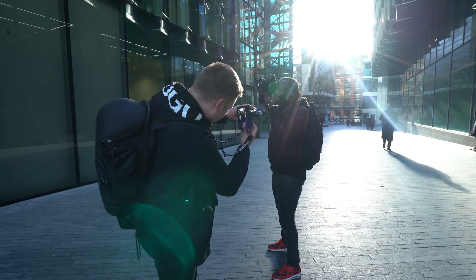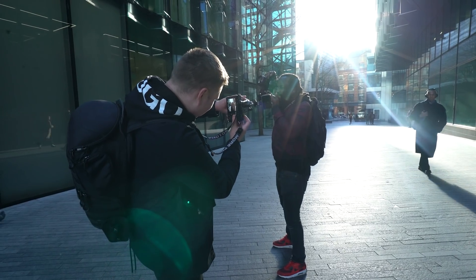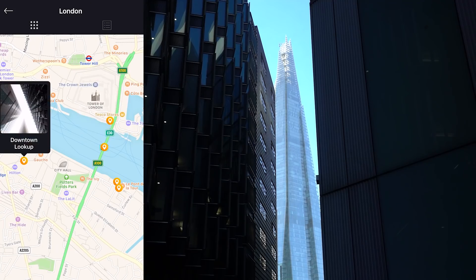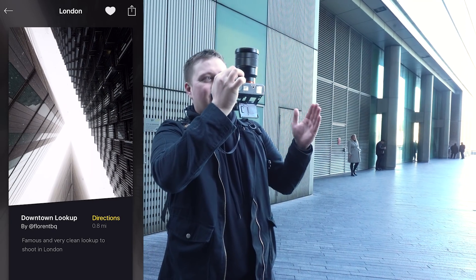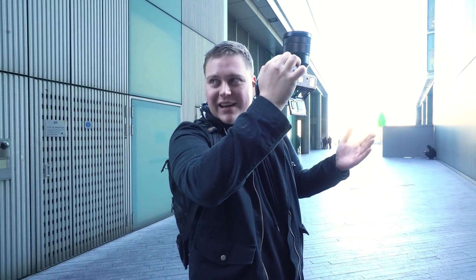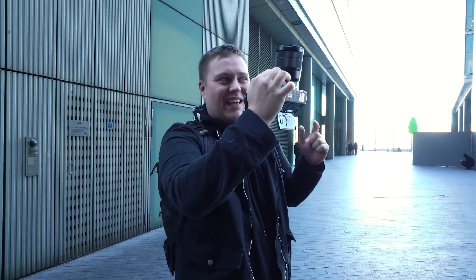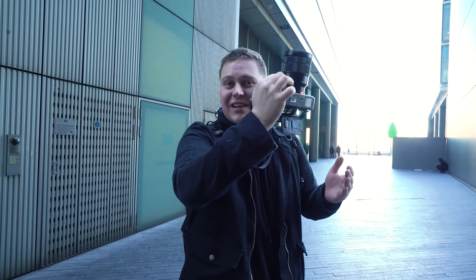We're going to take a picture of him taking a picture of me filming you taking a picture of him taking a picture. And hopefully we can get a shot of a plane going past, but if not I'm going to take the picture anyway and then maybe we can Photoshop the plane on there. But the more legit it is, the more epic the picture is. If a plane does go over this, I'll be so gassed.